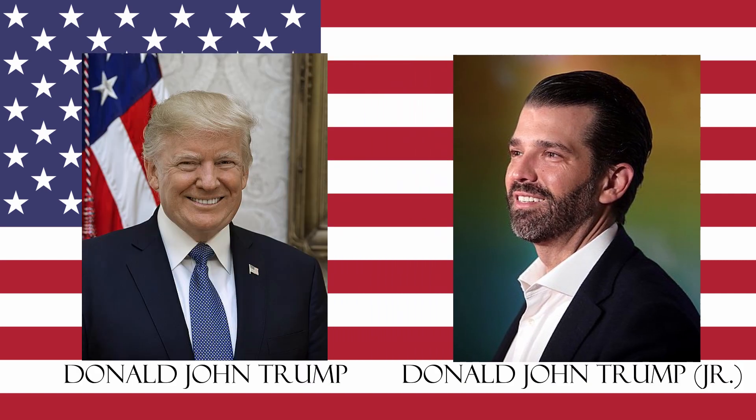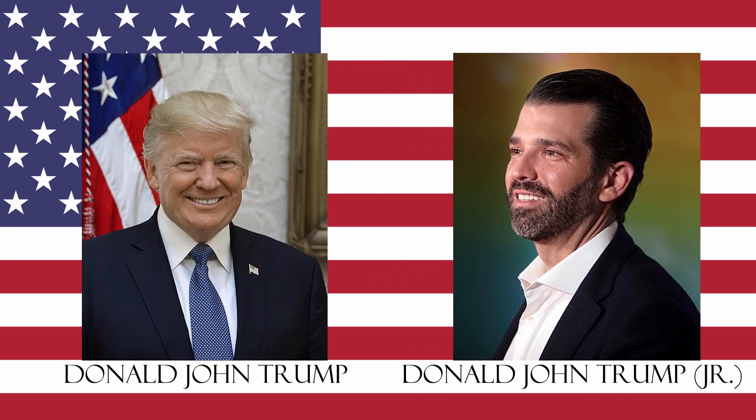It's worth noting that if Donald Trump Jr. ever became president, this would mess up this informal rule, as he shares the same middle name John as his father. Clearly, regnal numbers are not so straightforward as they would first seem.